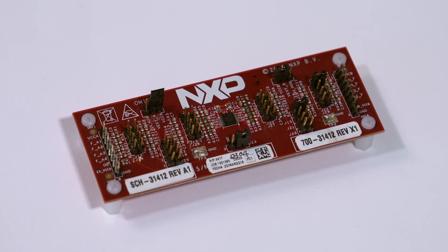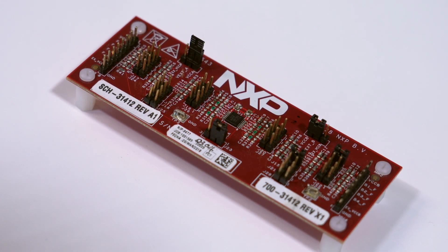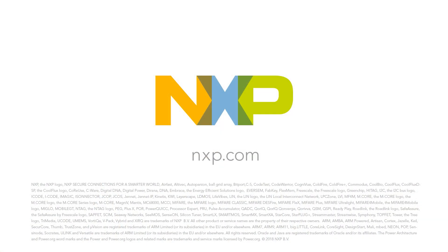The NTS-0304 also includes a smart one-shot for more robust system performance through lower overshoot and ringing. For more information on the smart one-shot feature plus additional technical details, be sure to check out all the NTS-0304 content at NXP.com. Thanks for watching.